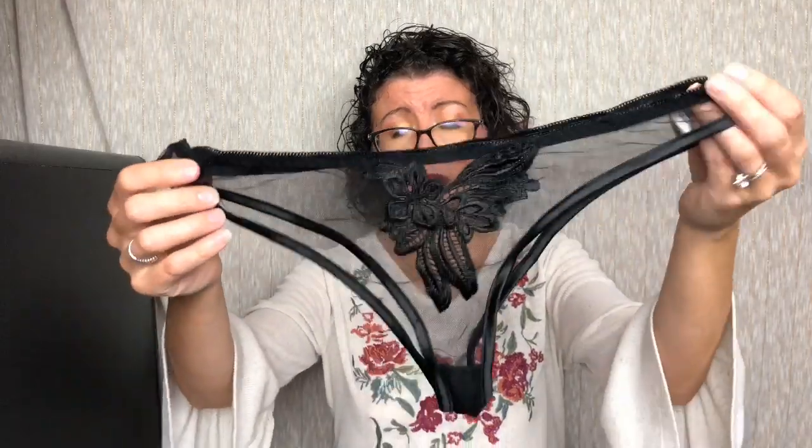And then we have the panty, which is obviously matching and has that same brocade design on the front. And the back is see-through.